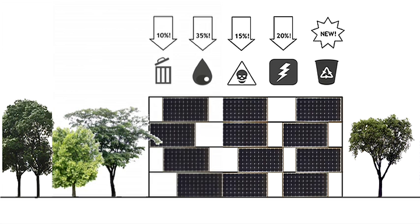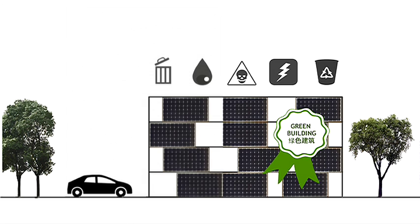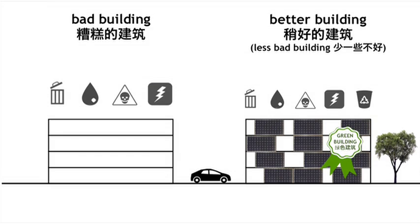On a good day, I might pepper the project with solar panels, and then remove a few more trees for an electric car, and I get a green building certification for it. Now I'm on the cutting edge of contemporary architecture. So what I had before was a bad building, and what I have today is a better building, which really is just a less bad building.